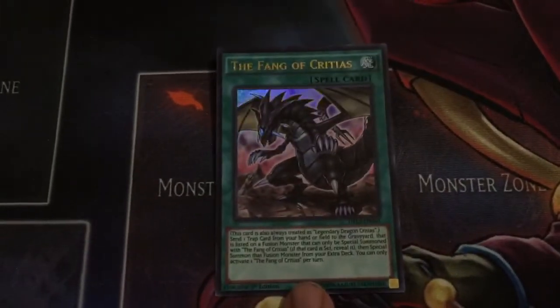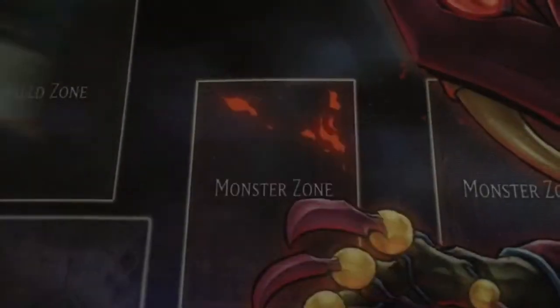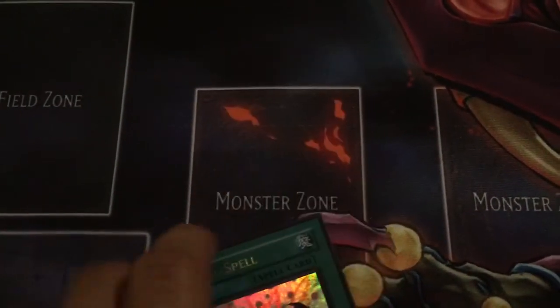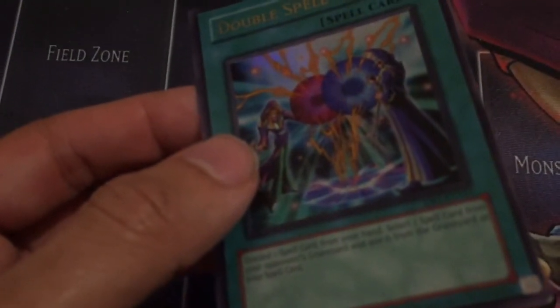My second copy of Fang for a Reptile deck which I'm working on — happy to pick this card up for super cheap, glad it was reprinted. Double Spell — just generally a decent card and an original print from Magician's Force.